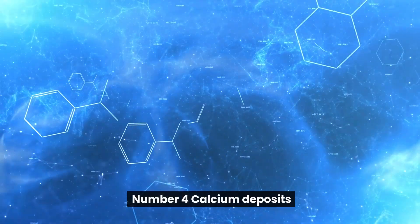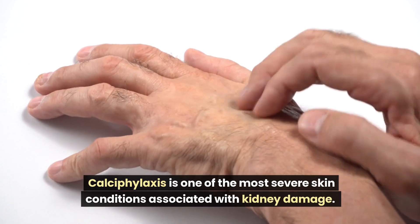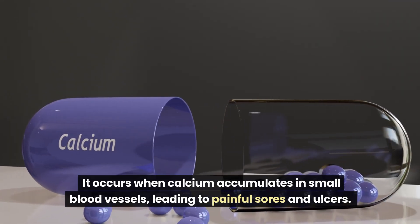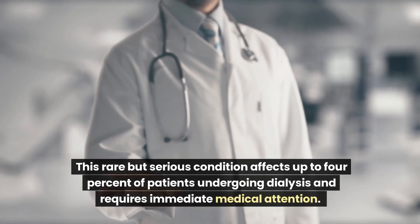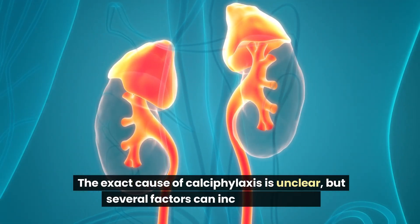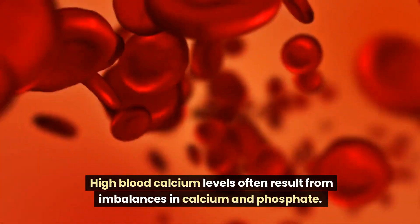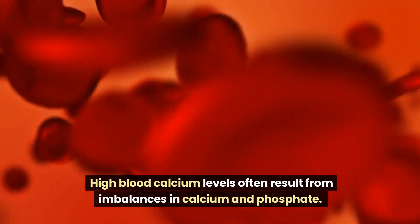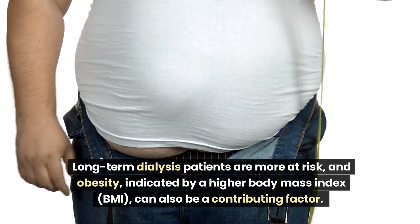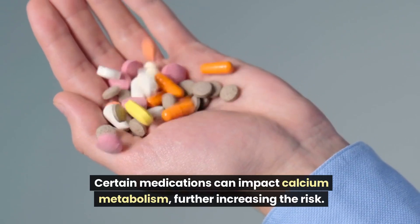Number 4: Calcium Deposits. Calciphylaxis is one of the most severe skin conditions associated with kidney damage. It occurs when calcium accumulates in small blood vessels, leading to painful sores and ulcers. This rare but serious condition affects up to 4% of patients undergoing dialysis and requires immediate medical attention. Several factors can increase the risk: high blood calcium levels from imbalances in calcium and phosphate, long-term dialysis, obesity, and certain medications that impact calcium metabolism.